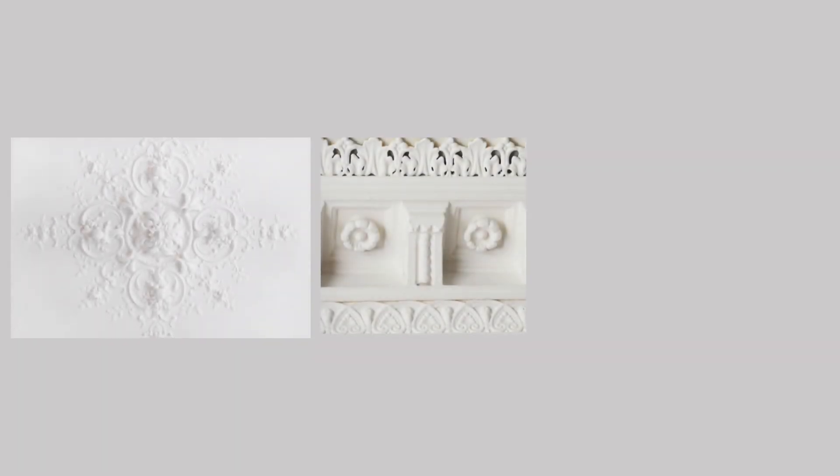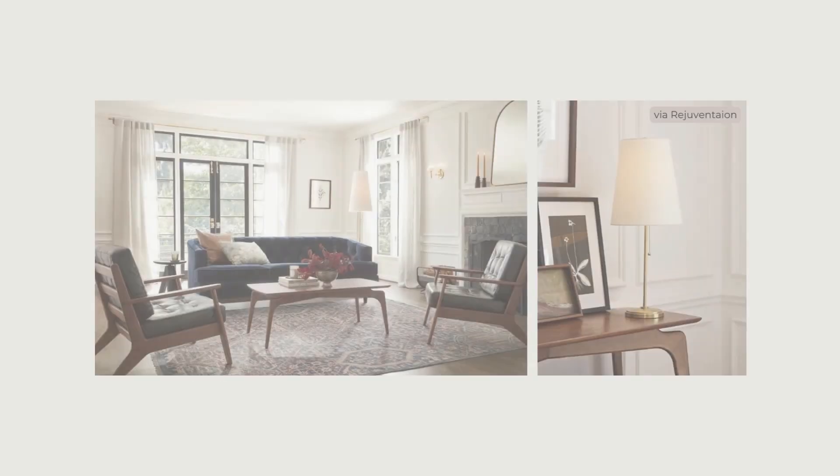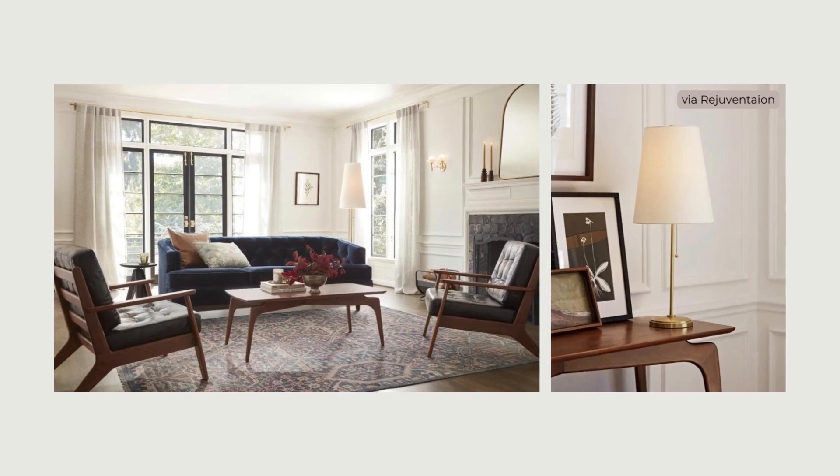Parisian apartments are characterized by elaborate moldings, including crown molding, picture molding, and ceiling medallions. If you're lacking these or live in a space where too much molding would be weird or over the top, you can add some simple picture molding for some dimension and a little elegance.